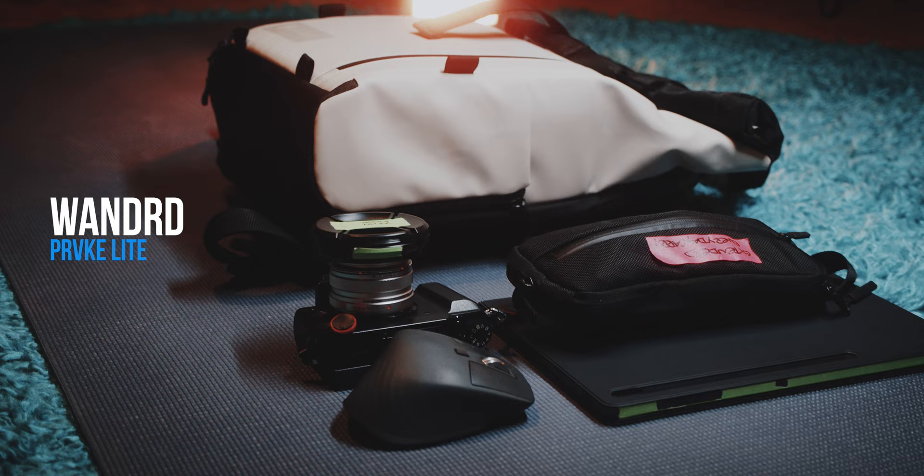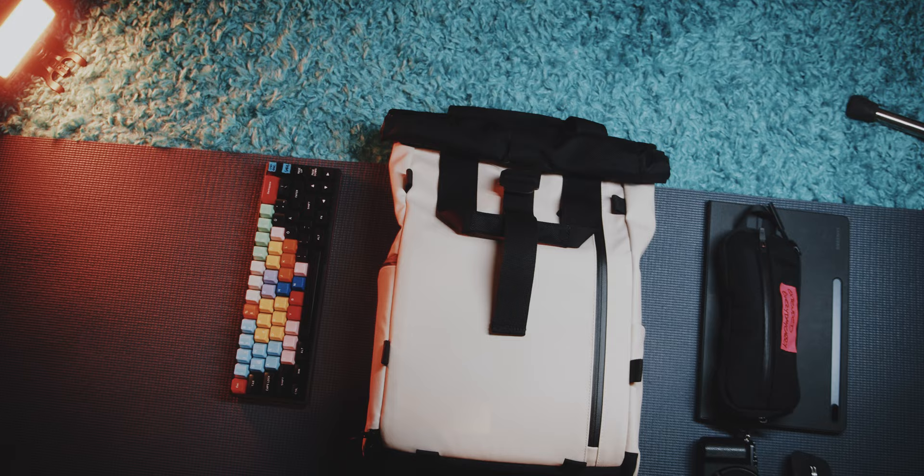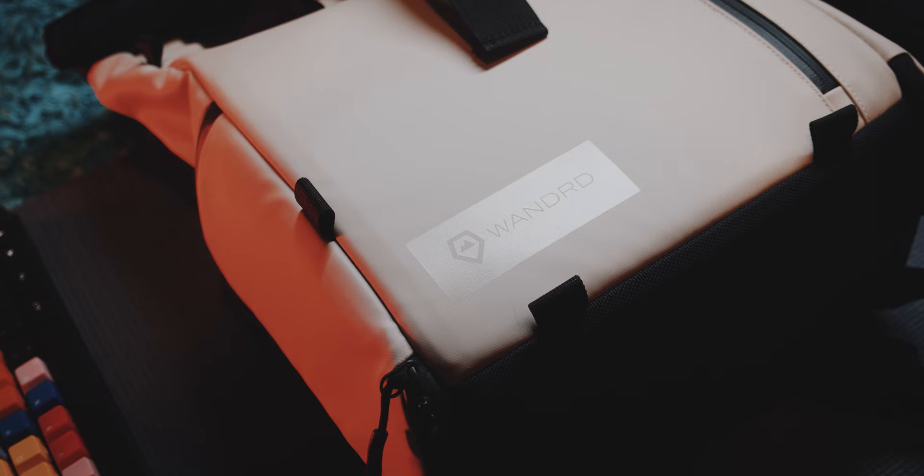So if you want something more technical or cool looking, but still want a roll top opening with some expandability, and you might also want the option to carry a camera or technical gear that needs some more padding, then the Wandrd Prvke Lite might be your choice.